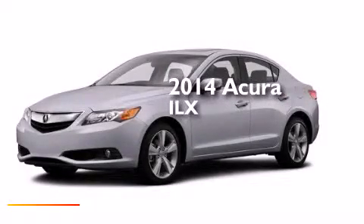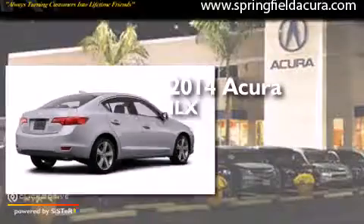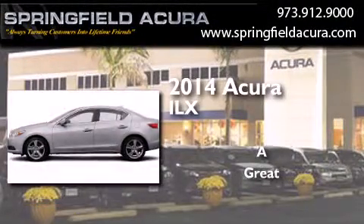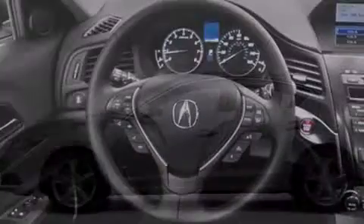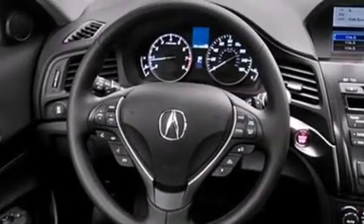This is a brand new 2014 Acura ILX. Its top features include a voice-activated navigation system, Bluetooth mobile device connectivity, a rearview camera, and voice activation technology.